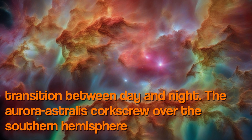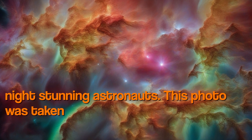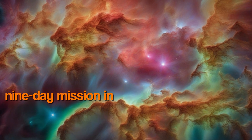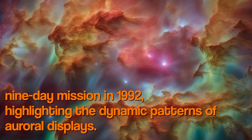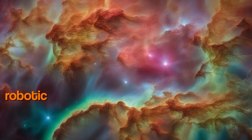The aurora australis corkscrews over the southern hemisphere at night, stunning astronauts. This photo was taken by the crew of NASA's Atlantis orbiter during a nine-day mission in 1990, highlighting the dynamic patterns of auroral displays.